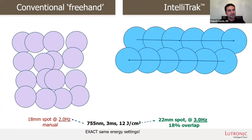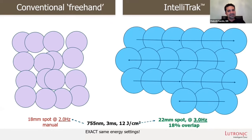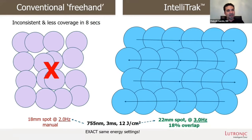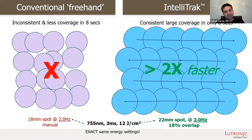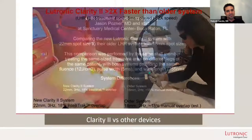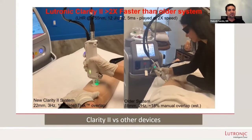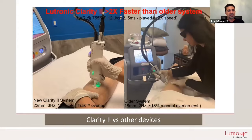Let's talk about IntelliTrack. Perfect lines, straight, 22 millimeter spot size, 3 hertz speed, excellent 18% overlap. No other laser on the market is going to give us this type of effectiveness with this type of speed. We don't want the conventional freehand — we want this. Two times faster. Look at this comparison of the IntelliTrack versus traditional freehand lasers with the competitor on the other side.